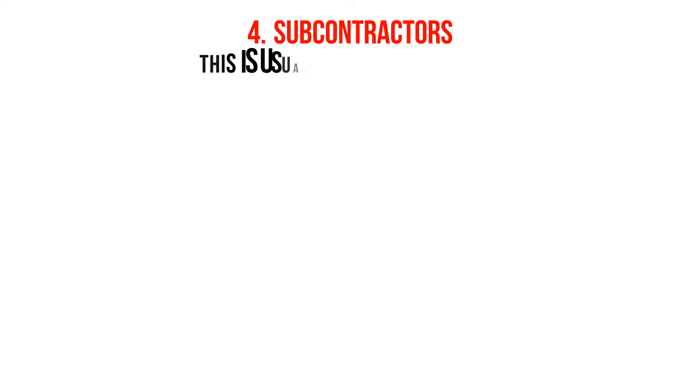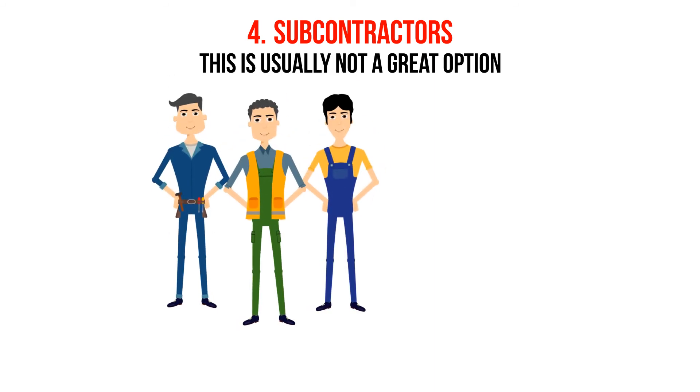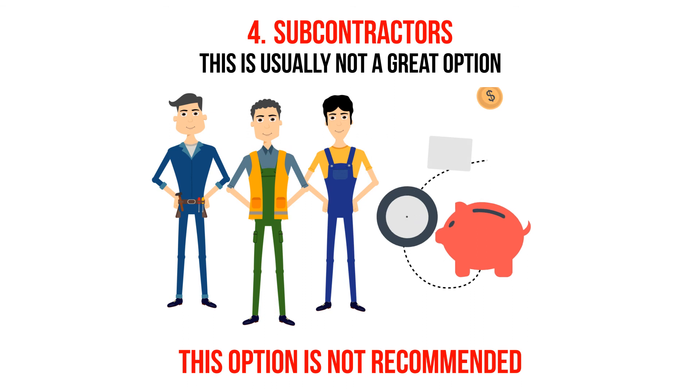Four: subcontractors. This is usually not a great option, but if you want to act as your own general contractor, you can hire individual subcontractors on your own, like a plumber, electrician, tile man, etc. This option is not recommended at all, since usually it does not really save time or money, though it is doable.